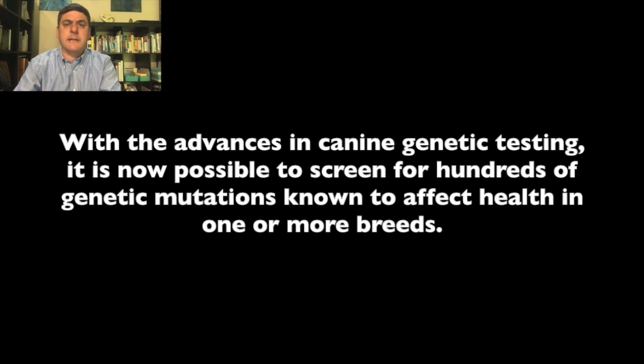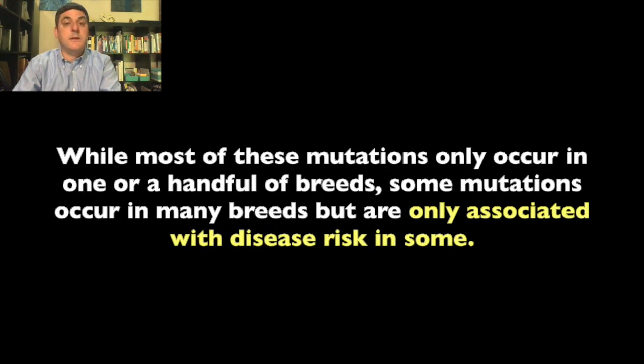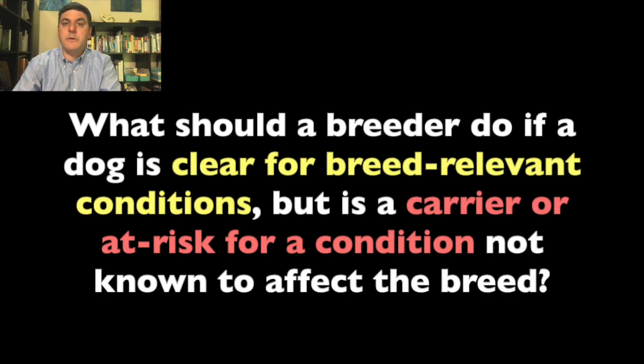With the advances in canine genetic testing, it is now possible to screen for hundreds of genetic mutations known to affect health in one or more breeds. While most of these mutations only occur in one or a handful of breeds, some mutations occur in many breeds but are only associated with disease risk in some. What should a breeder do if a dog is clear for breed-relevant conditions but is a carrier or at risk for a condition not known to affect the breed?